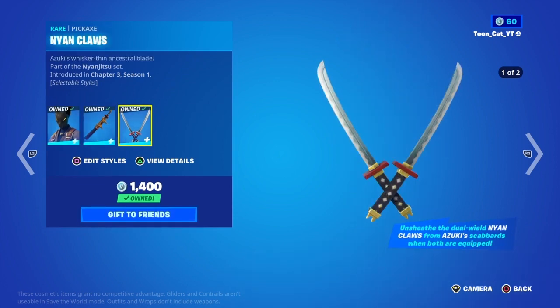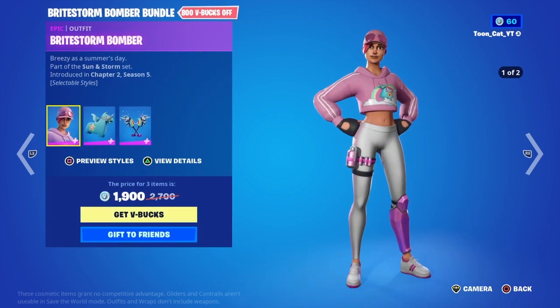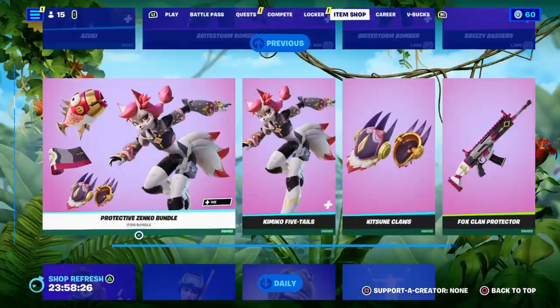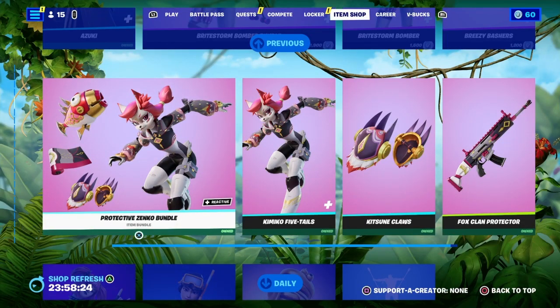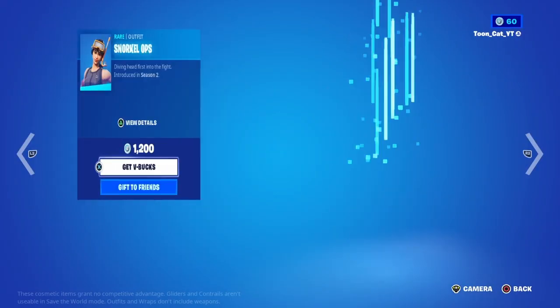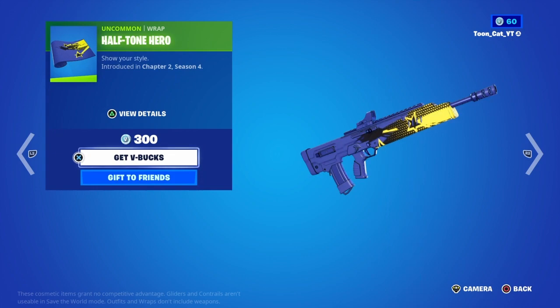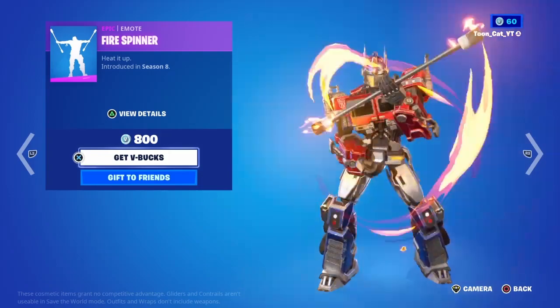Asuki is here with the Katana and the Neon Claws pickaxe. Bright Storm Bomber is back with the Gordo and the Breezy Bashers. Drop D is back, Snorkel Ops is back, El Dorado is back, the Halftone Hero wrap — that looks good — and Fire Spinner is also back.